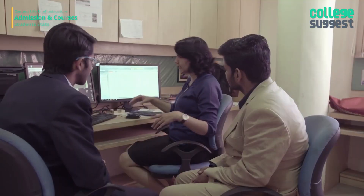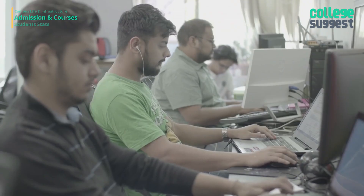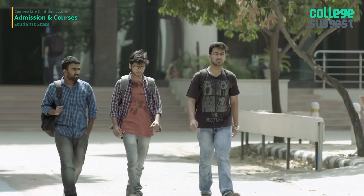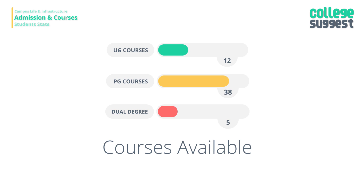The Joint Entrance Examination Advanced is the common admission test for all students seeking UG admissions at any of the IITs. The Graduate Aptitude Test in Engineering is conducted for admission to various PG programs. IIT Delhi offers 12 UG, 5 Dual Degree, and 38 PG courses.